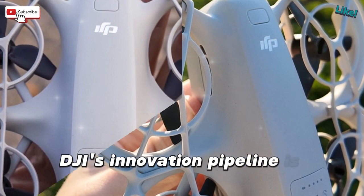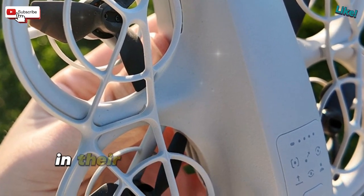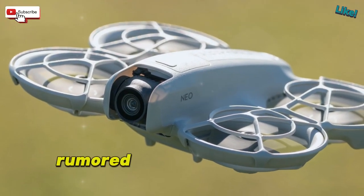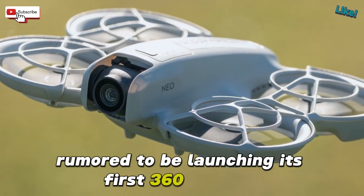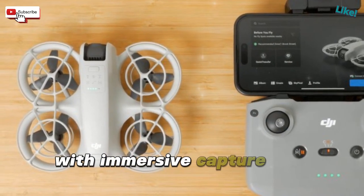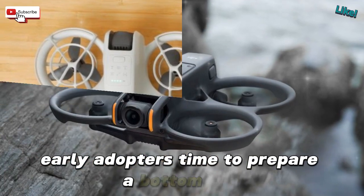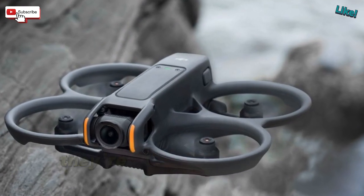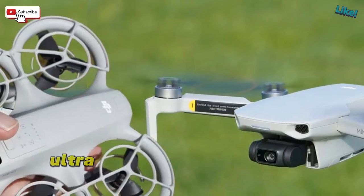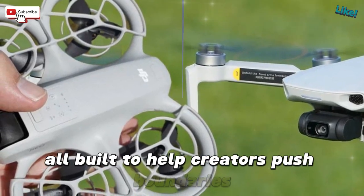DJI's innovation pipeline is operating in high gear right now. The Neo 2 and Osmo Mobile 8 are just appetizers in their 2025 tech smorgasbord. DJI is also rumored to be launching its first 360-degree action cam, designed to rival the Insta360 X5, with immersive capture and next-level gear synergy. Early adopters, time to prepare. DJI isn't just releasing hardware — they're crafting tools that elevate storytelling: high-octane drones, ultra-silky gimbals, and soon full 360-degree capture, all built to help creators push boundaries.